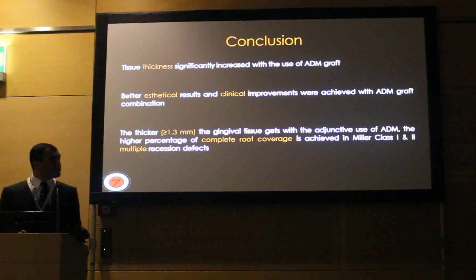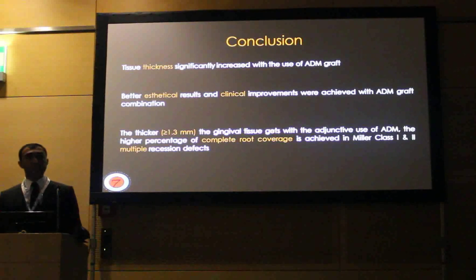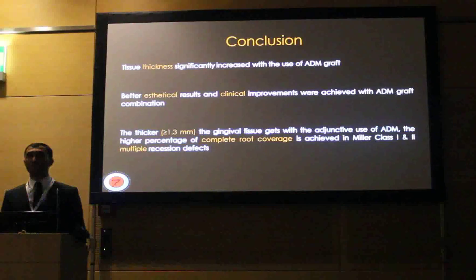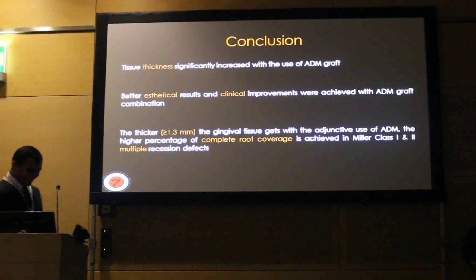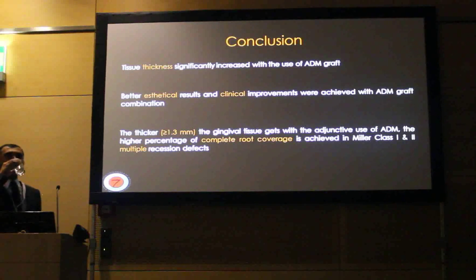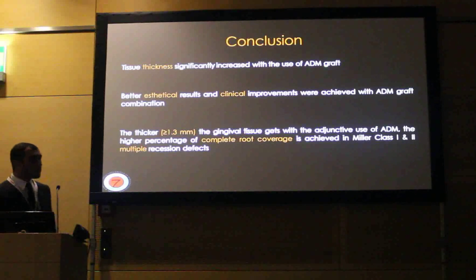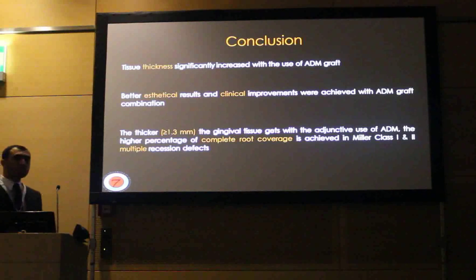I would like to thank Dr. Ahmed Bailey for your presentation. If there are any questions from the audience, they are more than welcome. I would like to ask whether you have experienced any adverse events when using acellular dermal matrix graft. It is known for its hydrophilicity, and during the time placed under a thin flap, it might cause some complications. I wonder whether your personal and clinical experience is associated with any of them.